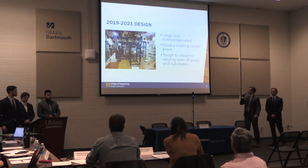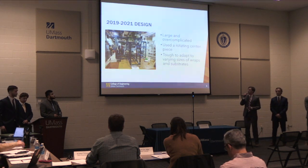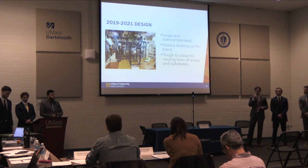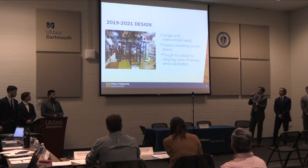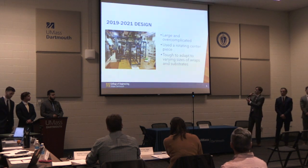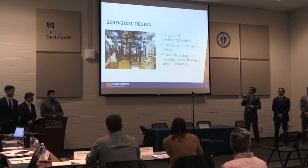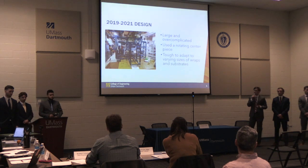This is a continuation project from past years, so at the beginning of the year we had to evaluate the past machine and decide whether to expand on the current design or completely redesign — which is what we decided to do. The past machine was large and overcomplicated. It featured a center claw that would rotate to various stations to perform processes, and we were having many issues with alignment and repeatability, as well as difficulty adapting to the various sizes of substrates and wraps.